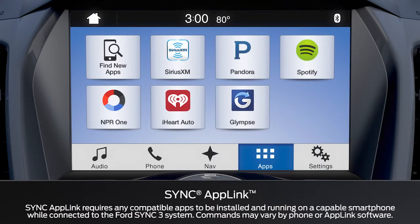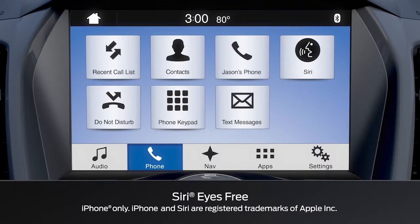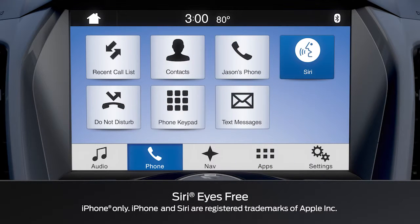Also new is AppLink, which gives you convenient control of your apps without having to reach for your phone. And finally, iPhone users now have the convenience of Siri Eyes Free with Sync 3.